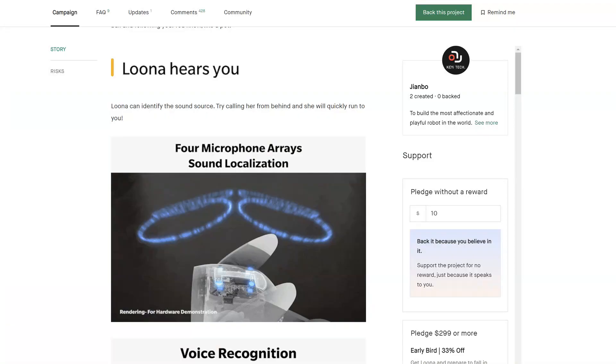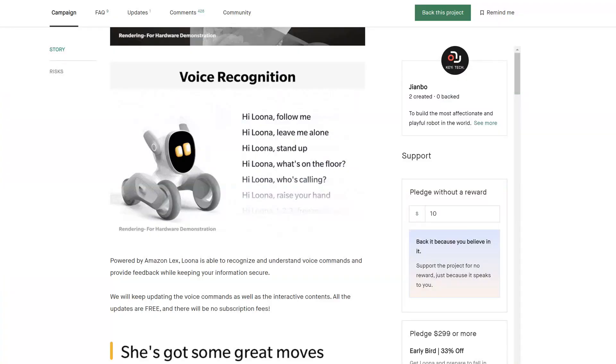3D motion capture — again, walking, so that Luna can follow you as you walk. That remains to be seen how this will work. Luna has four microphones, not only two, so she should be good at knowing where the sound or voice is coming from. I can see, like, you're sitting in the living room and you say 'Luna, come here,' and she knows where to go. That would be cool. Voice recognition, of course.